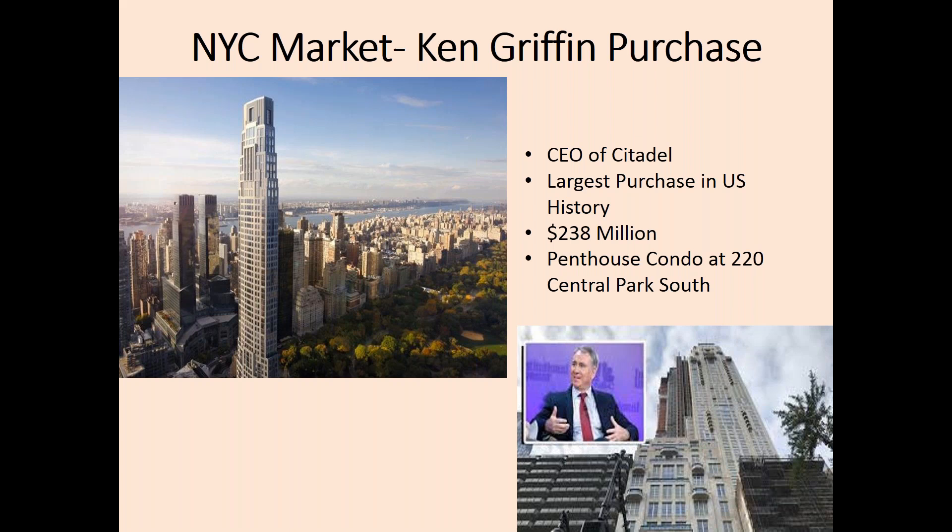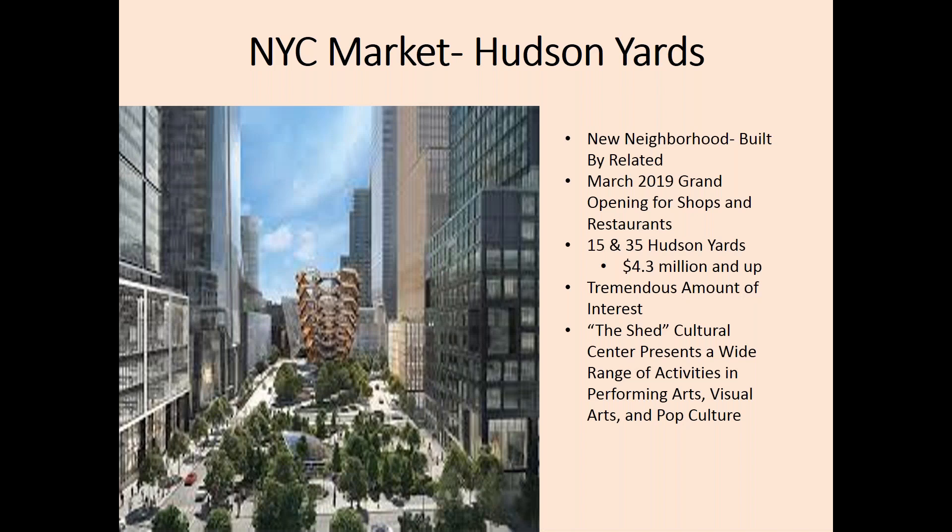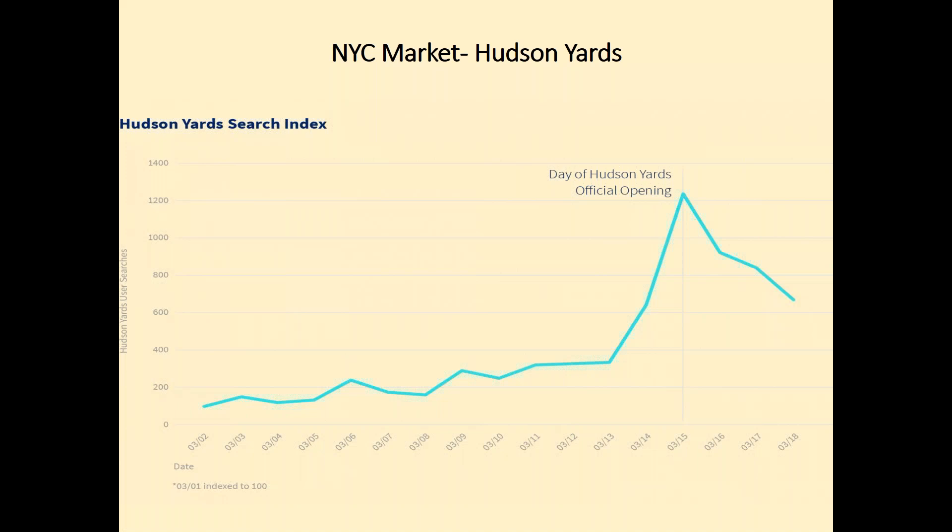I am now going to discuss Hudson Yards in more detail. This square represents the Hudson Yards location — you will see it's just west of central midtown Manhattan. This is a new neighborhood that has been referred to as the Dubai of New York City, or a city within the city. Built by Related Real Estate, sales started at $4.3 million. The retail and restaurants just opened up this past month. Since the shops and restaurants opened in Hudson Yards, interest has spiked, and though it has settled down as of late, it is still a highly desirable neighborhood.